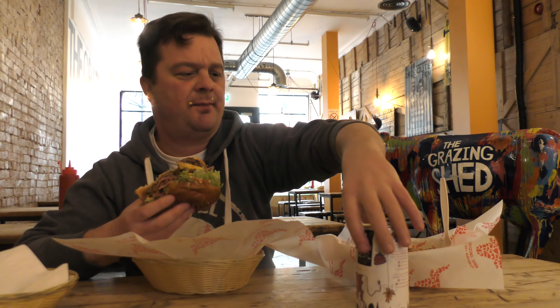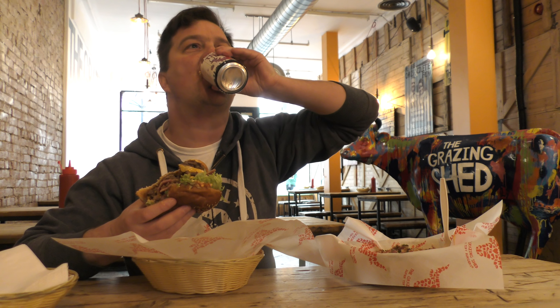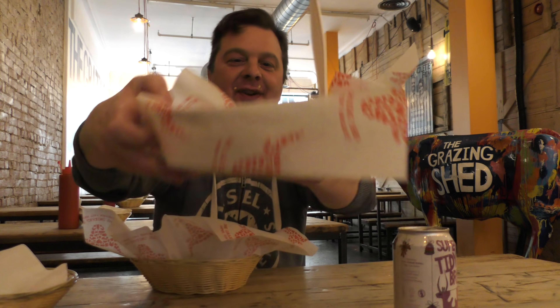They've just set everything up properly — great burgers, great chicken, veggie, vegan, good beer. A good beer-and-burger joint always has great beer. Let's get into some of these dirty fries.